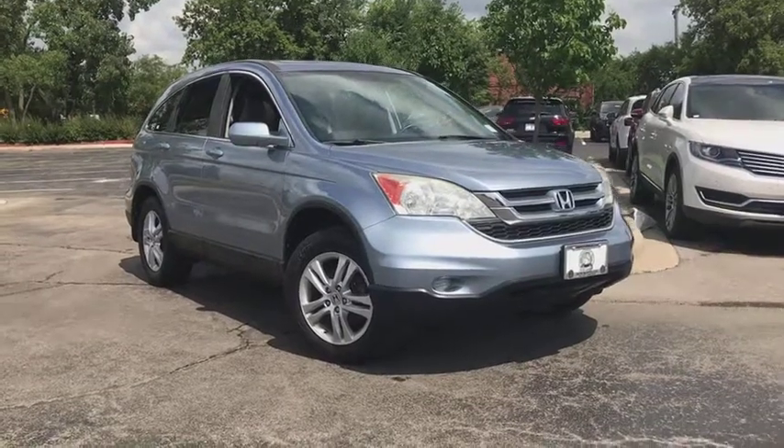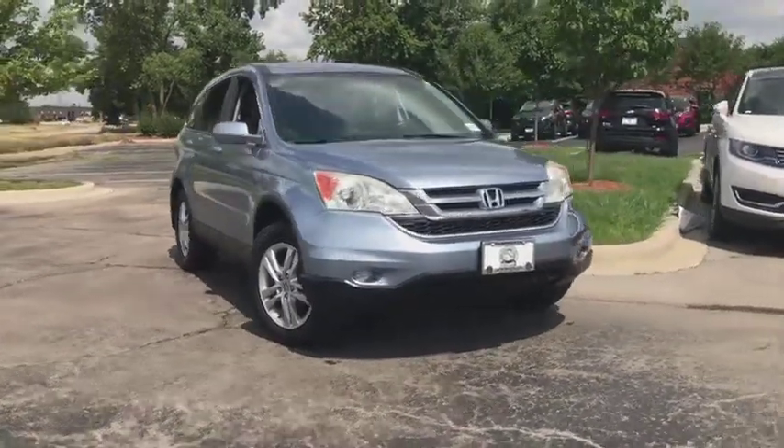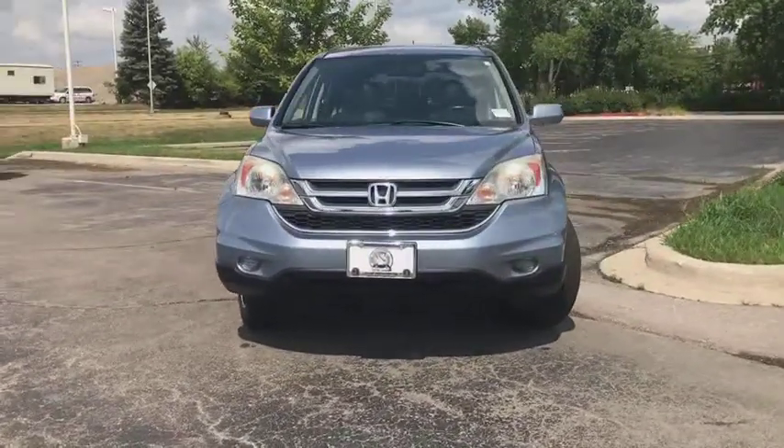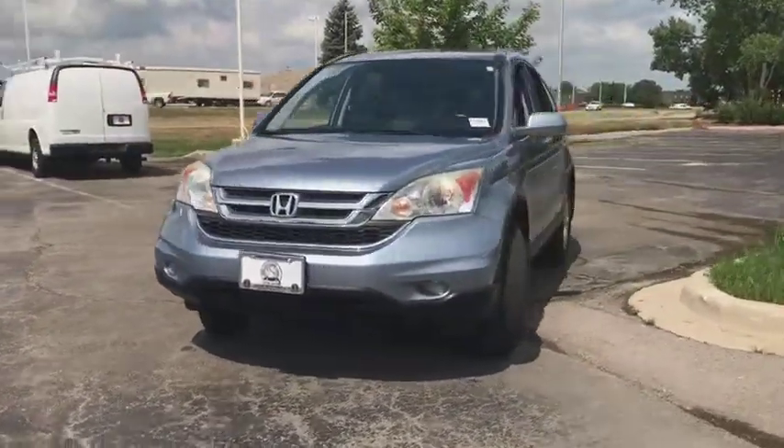The 2010 Honda CR-V — a top recommended vehicle because of its car-like driving manners, good value, cool technology, and comfy interior.